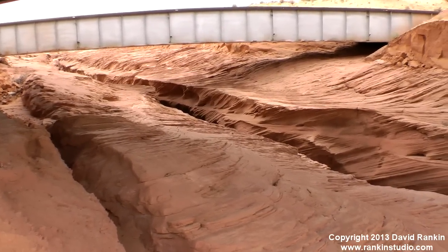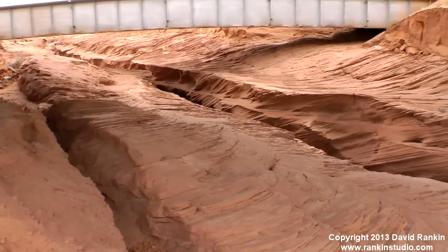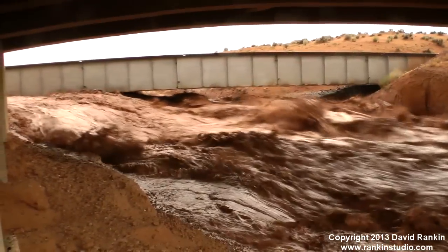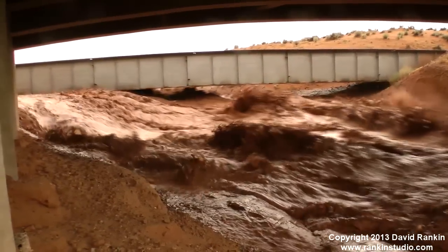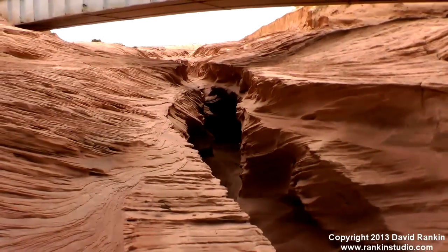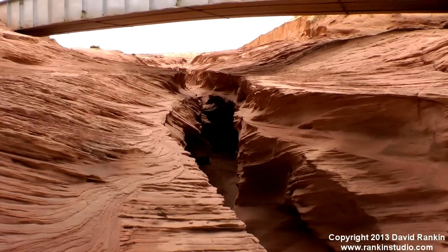You can see the slot canyon here under the road. The water was hitting the bottom of that bridge right there. It's a pretty amazing size flood that came through here.